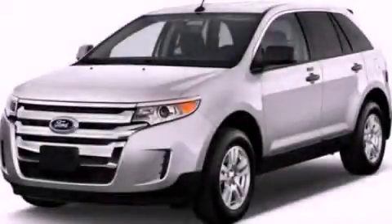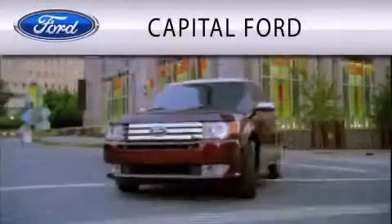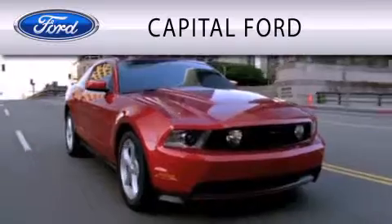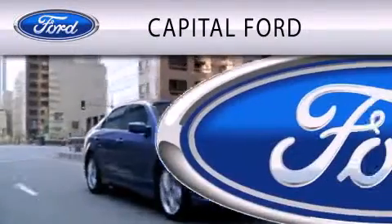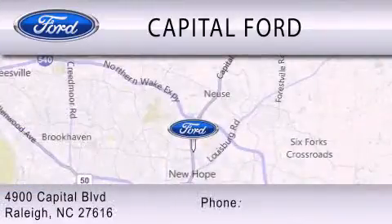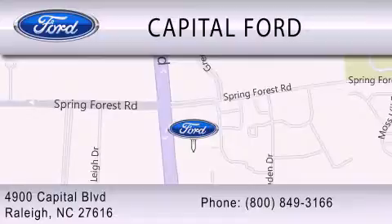Please call today to reserve this vehicle for a test drive. Capital Ford is dedicated to doing everything possible to ensure that the experience you have selecting your vehicle is as pleasant as possible. We are located at 4900 Capitol Boulevard in Raleigh. Thank you.